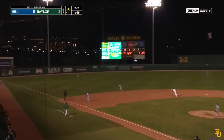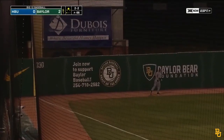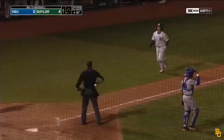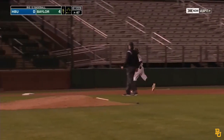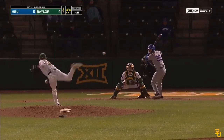Hit hard to left field. Miller's going back — he's not going to get that one. That's a home run! Over the wall into left field. A home run by Trey Richardson — the first home run of the season for Baylor. The Bears go up 4-0 on HBU.